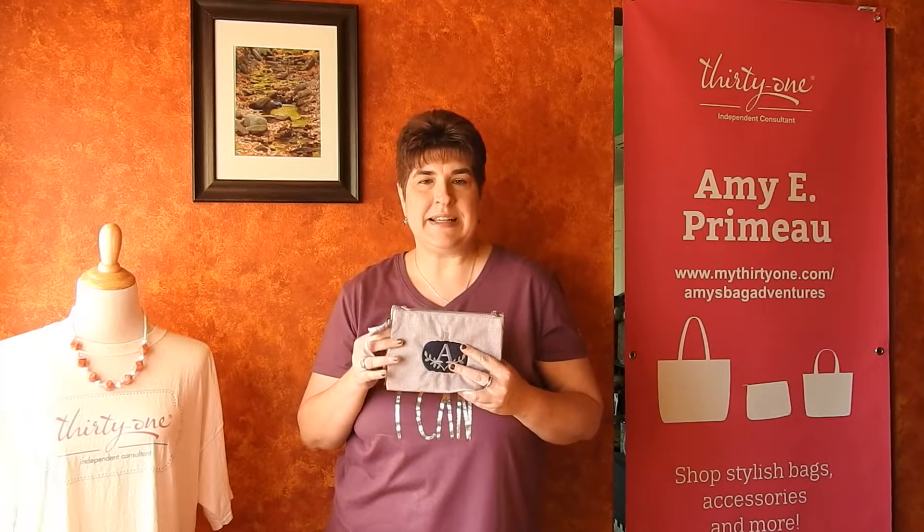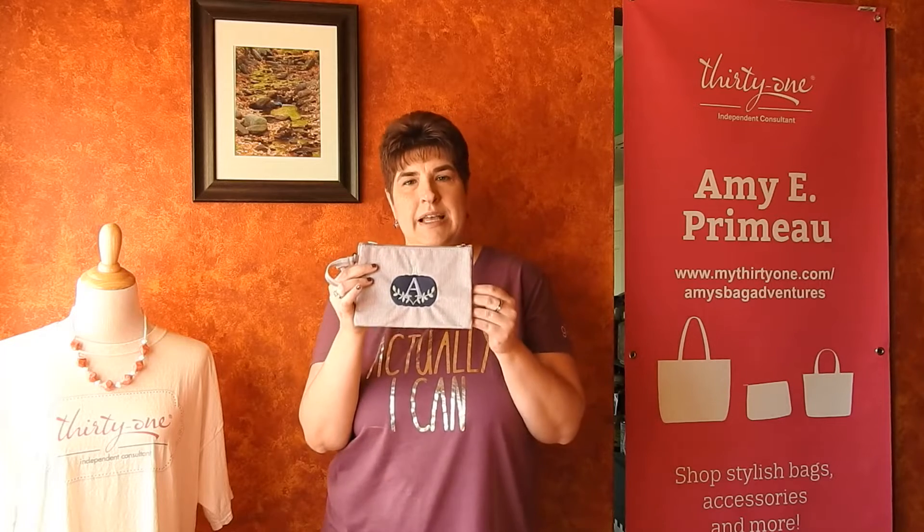Hi, welcome to Amy's Bag Adventures. I'm Amy Premo, an independent consultant with 31 Gifts. Today I want to share with you our Double Take Wristlet Pouch.